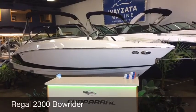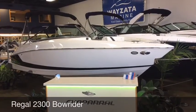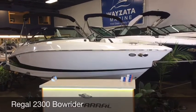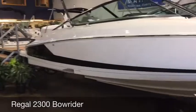I'm Rob from Wyzetta Marine and this is our five feature video on a 2020 Regal 2300 bow rider. This boat is black and white with the titanium interior.